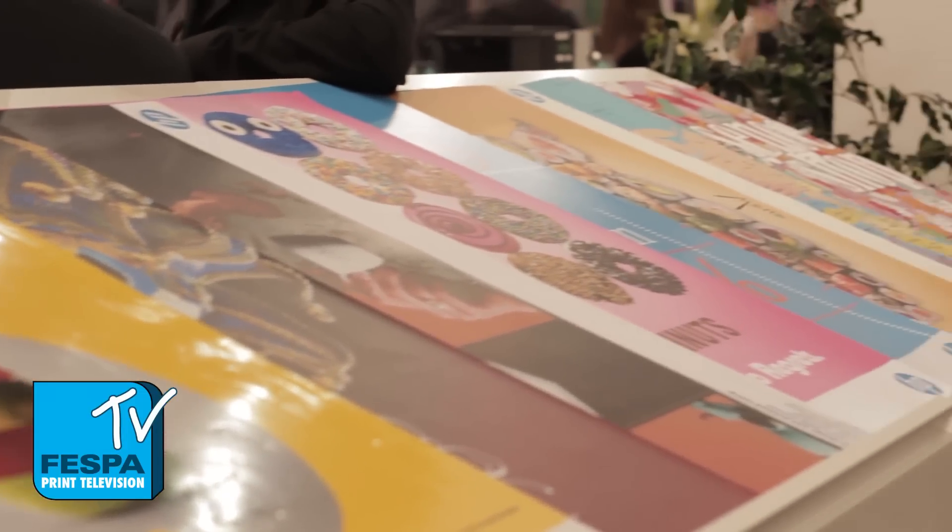Tell me a little bit about the 3000 as a new launch here. The HP Latex 3000 printer — the first worldwide public viewing is here at Fespa. The Latex technology was introduced in 2008 and has had a lot of success in the market since then.